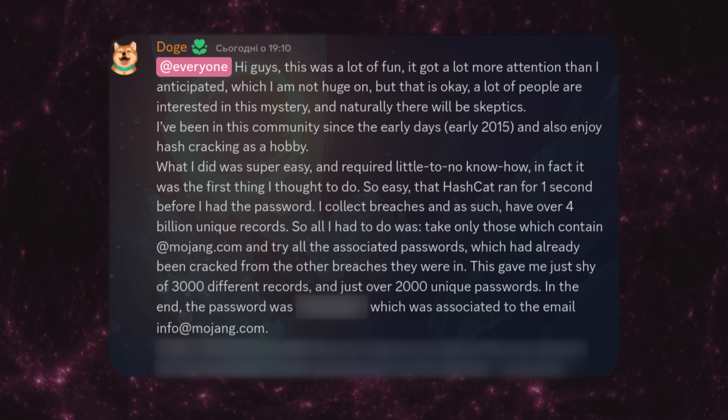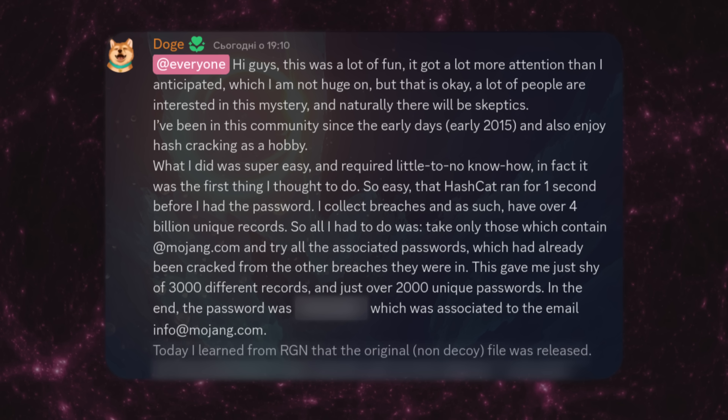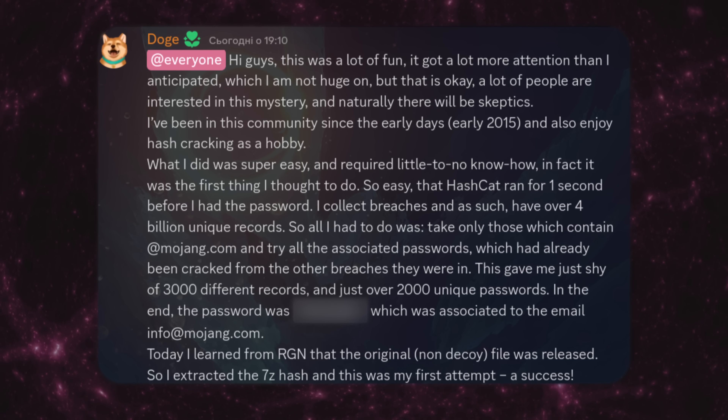Just over 2,000 unique passwords. In the end, the password was associated to the email info at Mojang.com. Today, I learned from RGN that the original non-decoy file was released. So I extracted the 7z hash and this was my first attempt. A success.